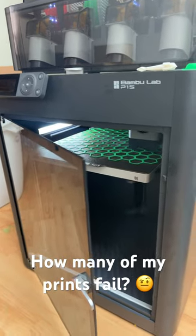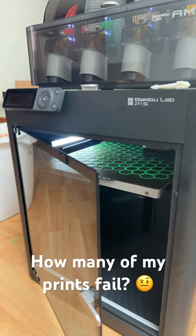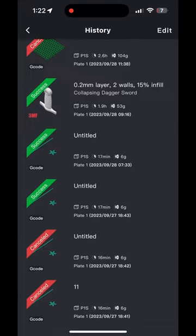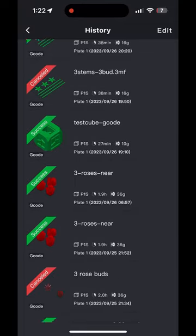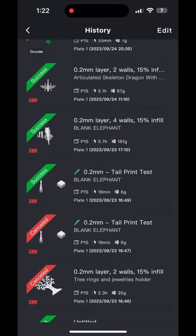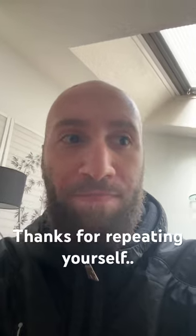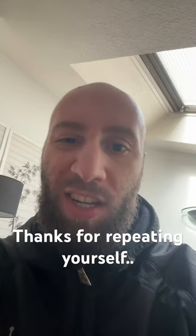The Bambu Lab P1S is great and all, but how many of my prints actually fail? Let's take a look. As you can see, it's like one every four on average. Some of these say success but they're actually failures — still about one in four on average.